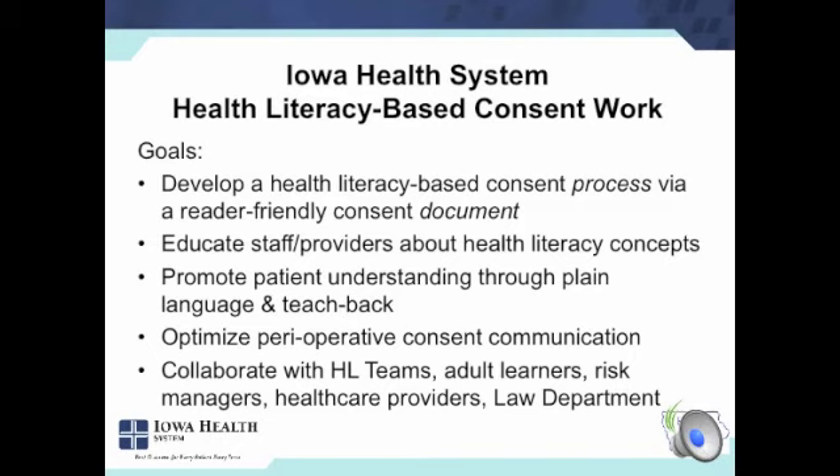The goals when we started this work were to develop a health literacy-based consent process using the reader-friendly consent document as the driving tool. We would use that as a strategy to help educate providers and staff about health literacy concepts, to promote patient understanding through plain language and teach-back, to really optimize the whole culture of communication around the perioperative period — before, during, and after — and to build this collaboratively with our health literacy teams, adult learners, the risk managers, healthcare providers, and our law department.